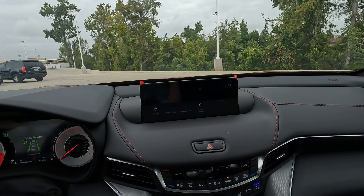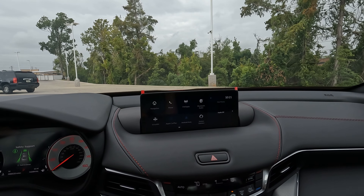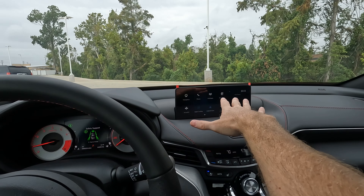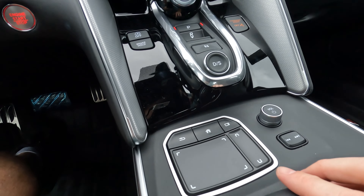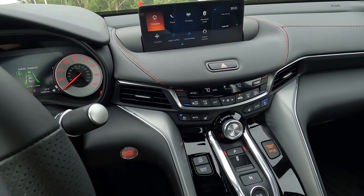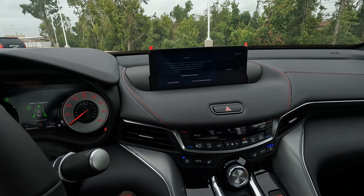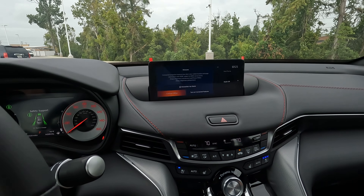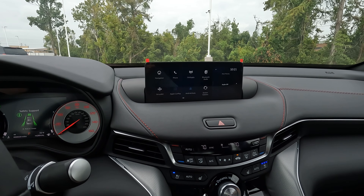The infotainment or center screen is pretty far away — at 5'10", my arm's not long enough to reach it. That's why it's not a touchscreen; instead, you use the trackpad right here. I know there will be varying opinions on that, but it doesn't take much to get used to. You do have built-in navigation, which I know a lot of people like to know about, so it is here.